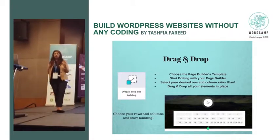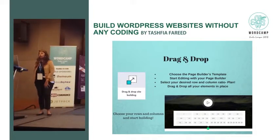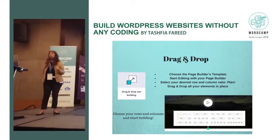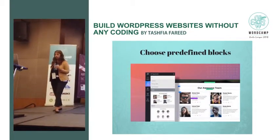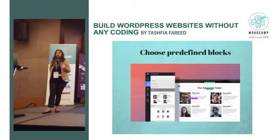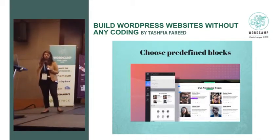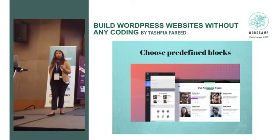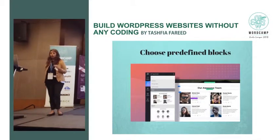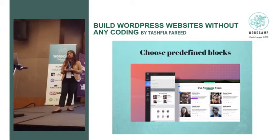Then the easiest and fun part is dragging and dropping your elements in place. If you want to put a contact form or build a row with a background or picture, that's where you start. Some page builders have predefined blocks — maybe you don't want an entire layout, you just want one part of your website to look a certain way. You can have blocks for testimonials or pricing and just place them right on your website.